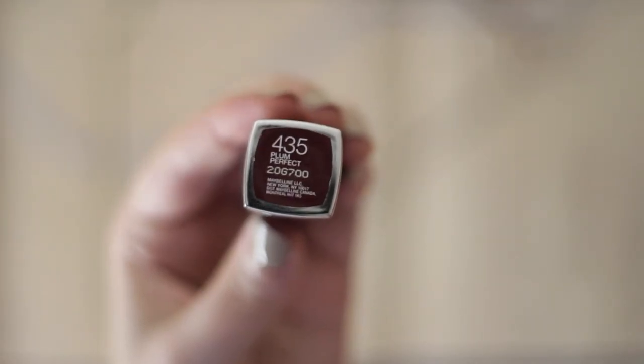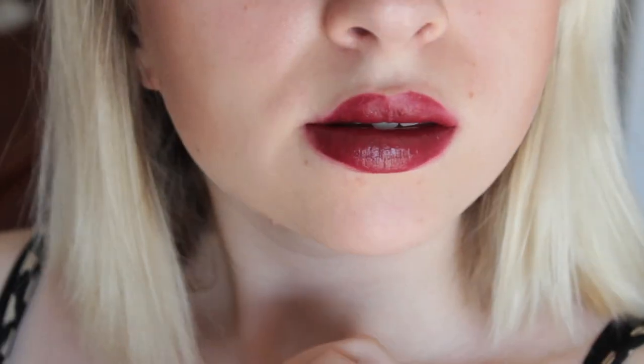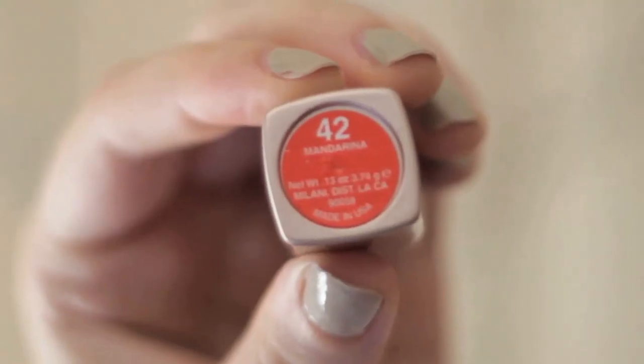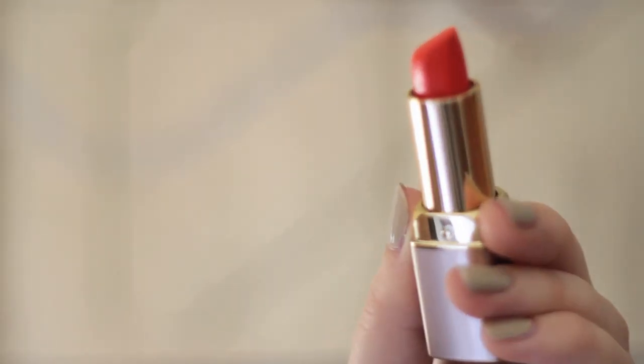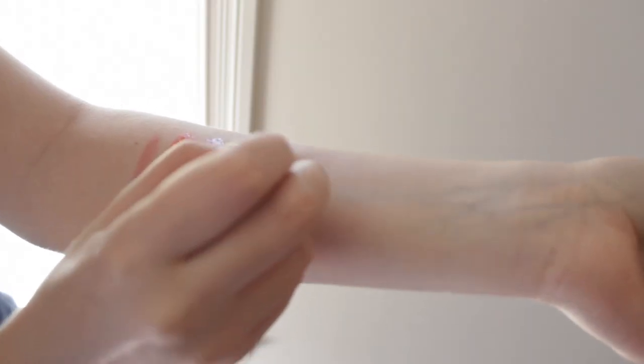My three drugstore lipsticks: first, a Maybelline lipstick in 435 Plum Perfect — a deep purple-y color, pretty intense, so I have to be sort of feeling it. Next, a Milani lipstick in color number 42, Mandarina — gorgeous color, smells really nice, but issues with the chunky lip situation, so I haven't worn it in a long time. The last drugstore lipstick is a Revlon Matte Lipstick in Nude Attitude number 001 — also the curse of the chunky. I'm actually wearing it right now and it looks kind of peachy. When I first put it on it looks creasy, but if I leave it for about 15 minutes it'll sort itself out and look fine.